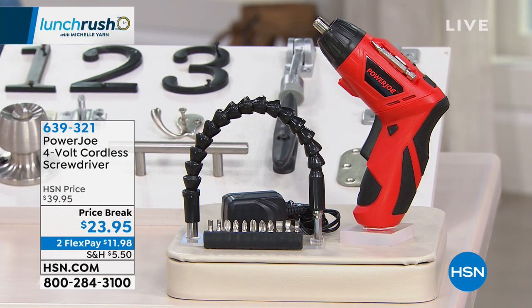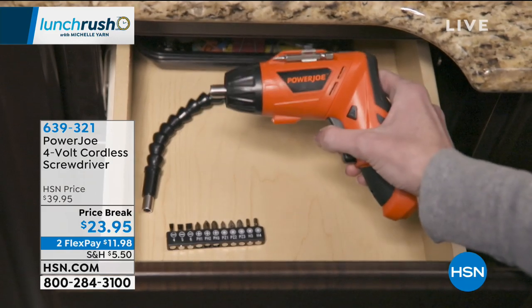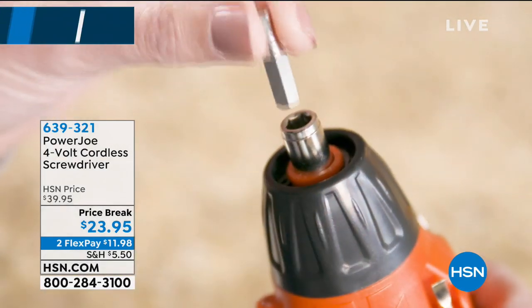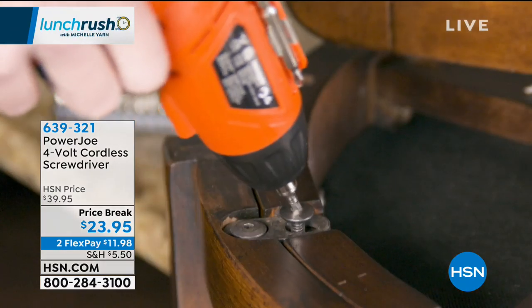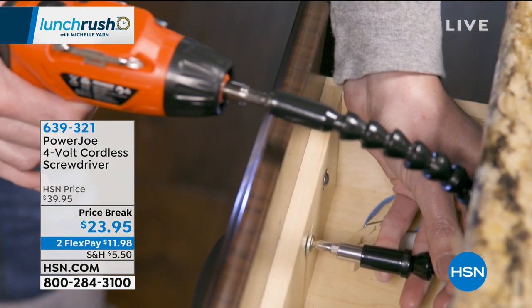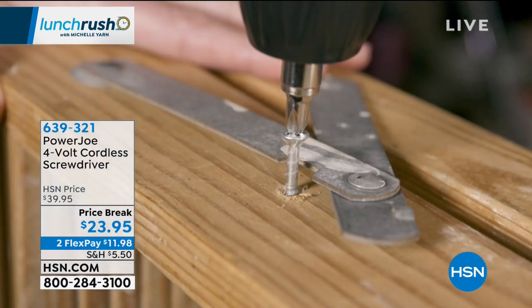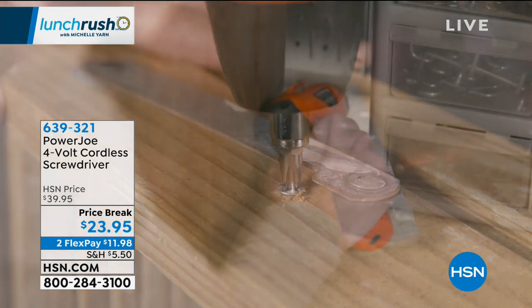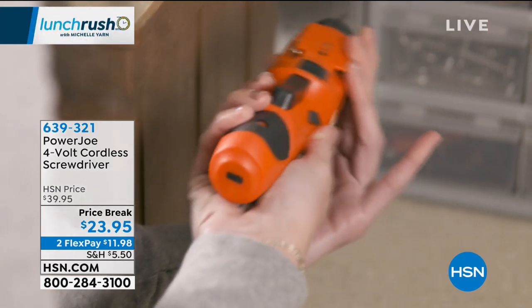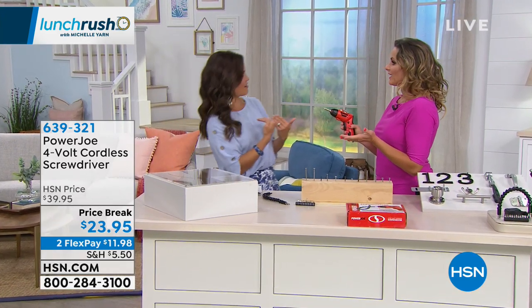One tool that can do all those little things you've been putting off — no more searching for the right screwdriver. It's called the Power Joe, a four-volt completely cordless screwdriver. It's unique because you've got two positions, 13 bits in total so any project you can think of you've probably got the bit you need. It comes with a flexible extender so you can get in and around projects that would be hard to reach with a traditional screwdriver or drill. You can also change the angle of the head.